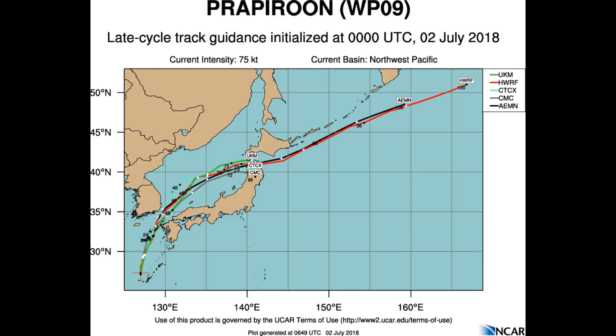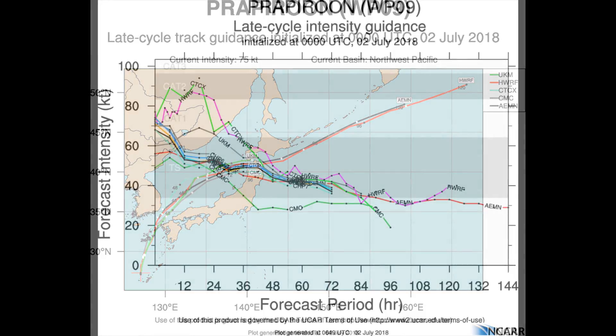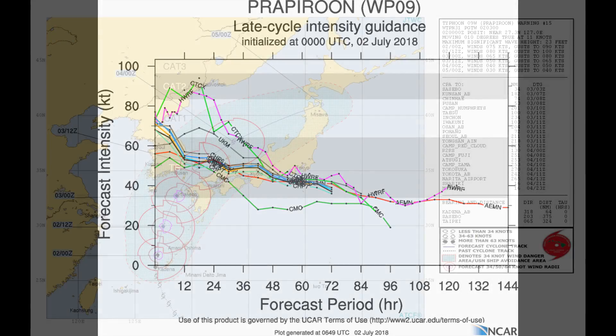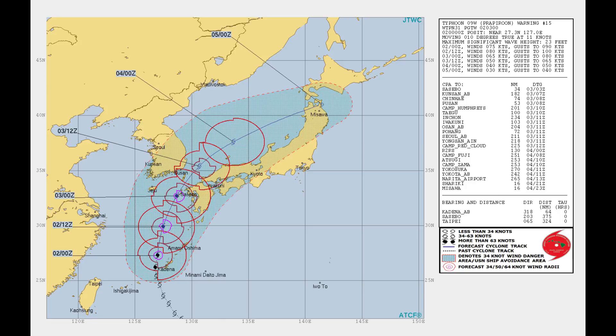The Typhoon will continue to track poleward along the western periphery of the steering ridge. Dynamic model guidance remains in good agreement through the next 24 hours, with an 80 nautical mile spread in solutions near Sespo, Japan. Late cycle intensity guidance has a couple of models at a Category 2 level. The Joint Typhoon Warning Centre's forecast conditions remain favourable for slight intensification over the next 12 hours, with a peak intensity of 80 knots within 24 hours.